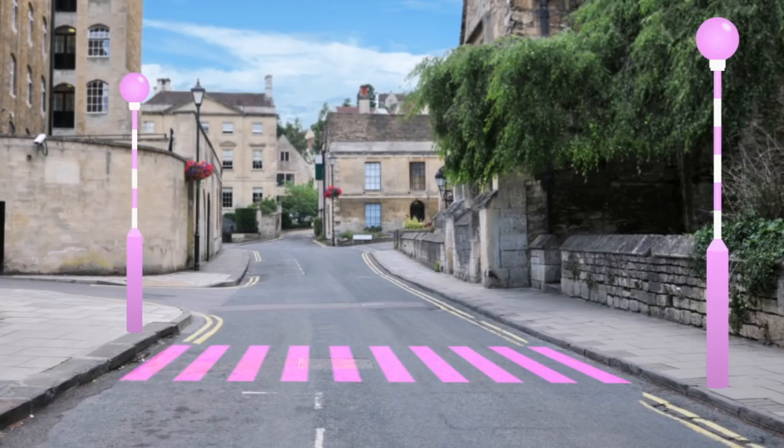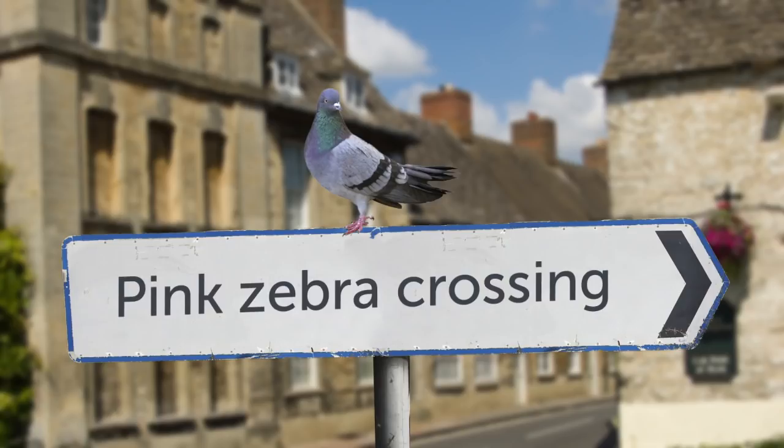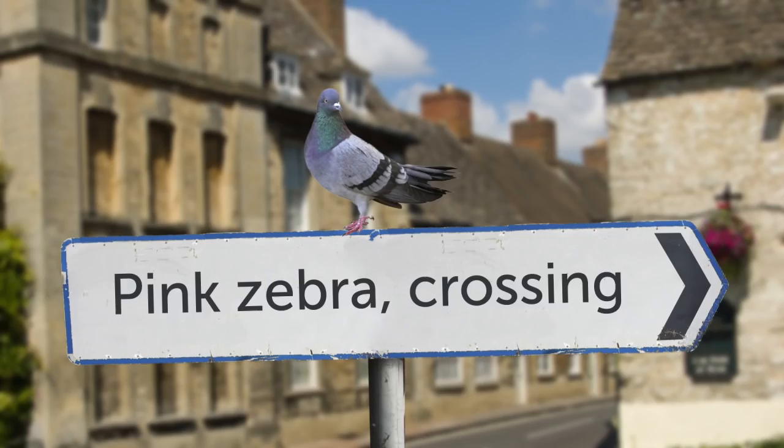The town's new colour scheme was quite unusual — a pink zebra crossing. But one small change to the sign and look what happens. It's no longer a pink zebra crossing. It's a pink zebra.